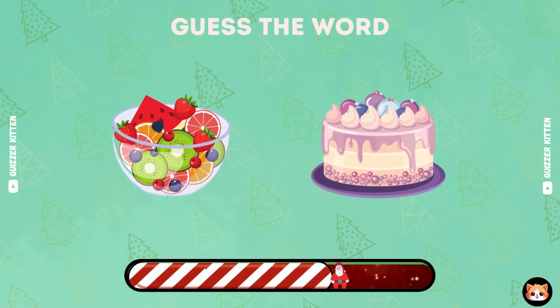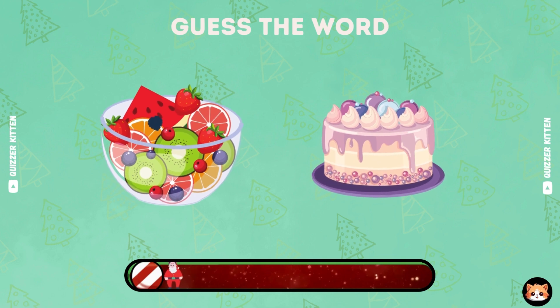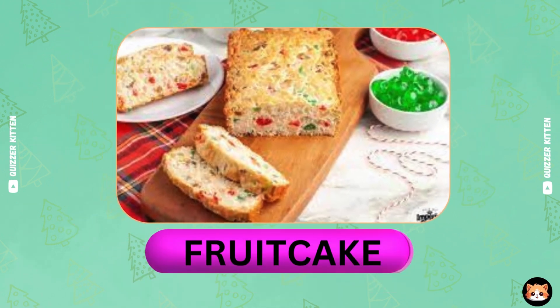This word is so easy. Guess it. Well done. It's fruitcake.